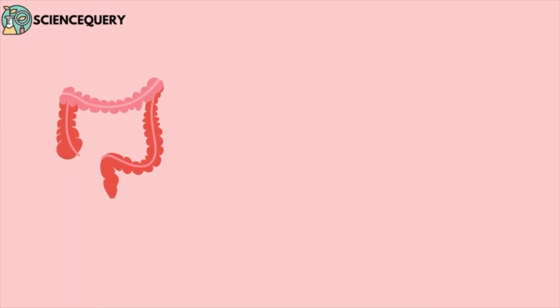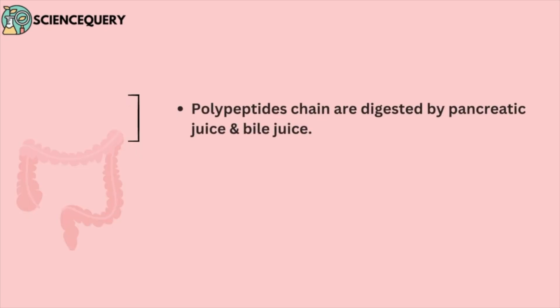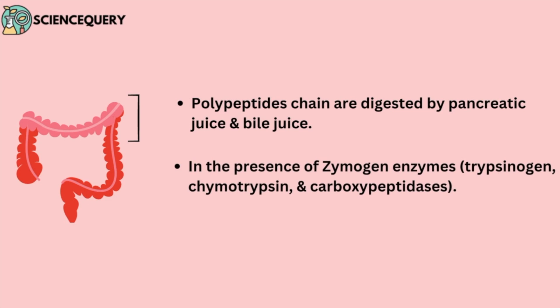Now, these long polypeptide chains go into the duodenum of the intestine. Polypeptide chains are digested by pancreatic juice and bile juice through zymogens. Zymogens are a group of enzymes like trypsinogen, chymotrypsin, and carboxypeptidase.